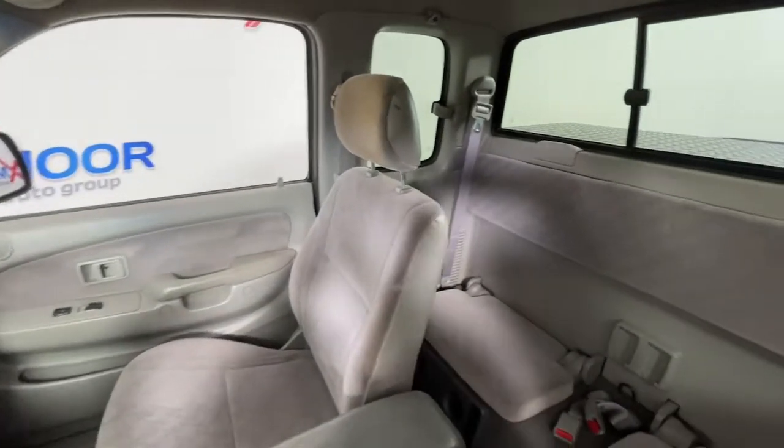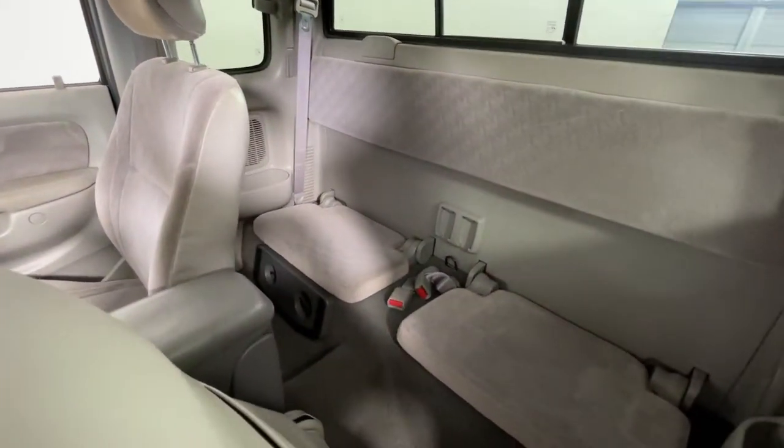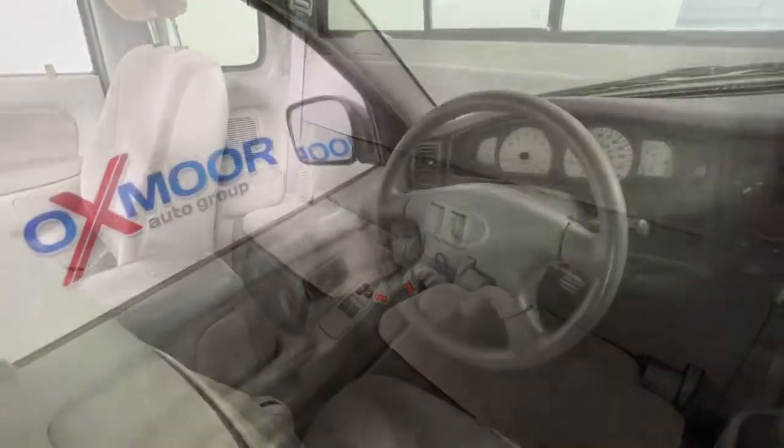Power steering. Cassette. Whether you're looking for a versatile connected utility vehicle or an off-road adventure machine, this Tacoma is ready for the task.